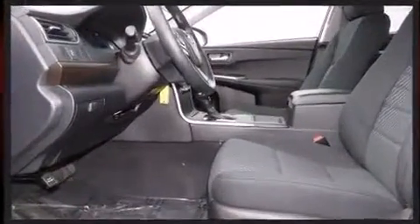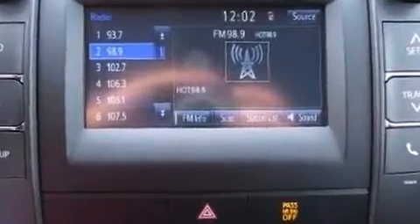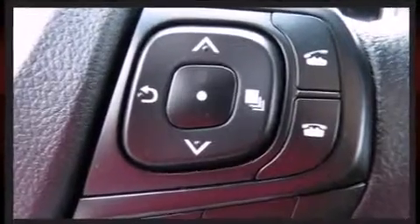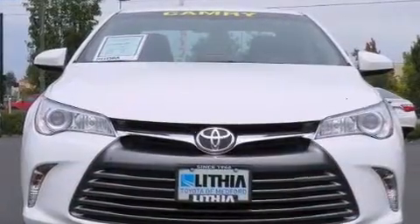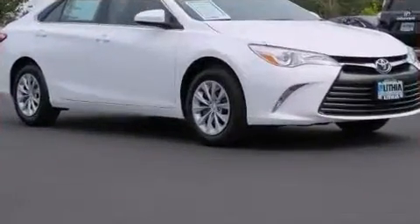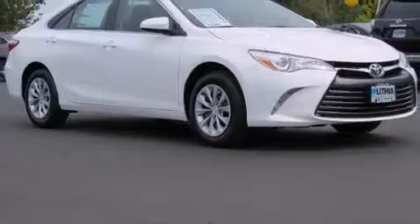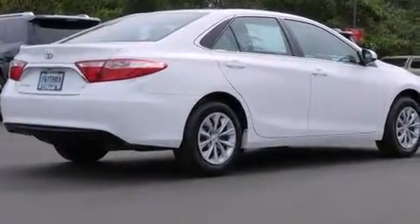Premium sound: six speakers providing you and your passengers a sensational audio experience. Toyota also prioritized safety and security by including front and rear side-impact airbags, traction control, brake assist, ignition disabling, and four-wheel disc brakes with ABS.